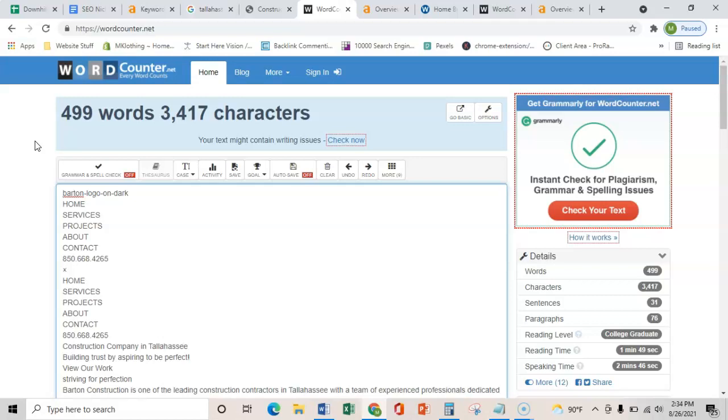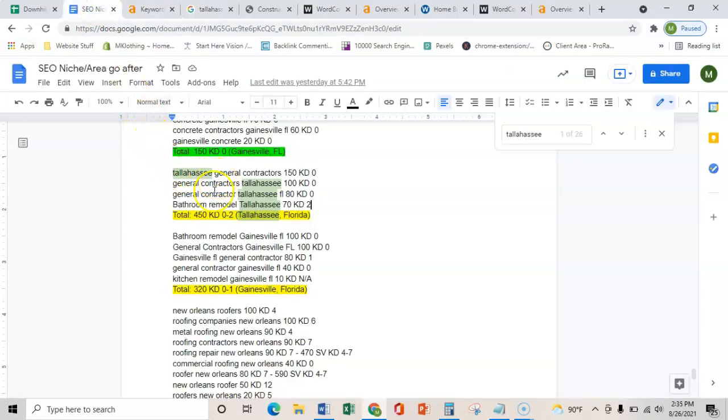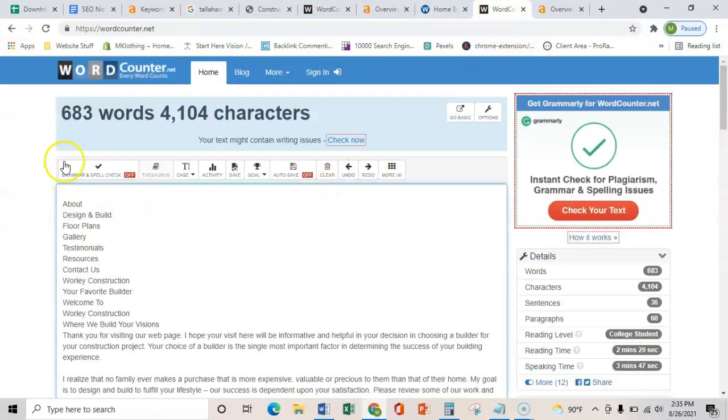So if you had 1500 to 2000 words and you targeted these exact key terms here, Google is going to rank you for exactly what your customers are searching for. Just to show you what your number one competitor is doing — we copied all theirs — they have 683 words. So 1500 to 2000 words is totally going to outbeat your competition there.